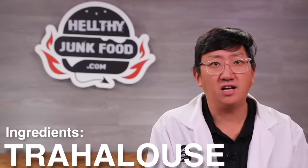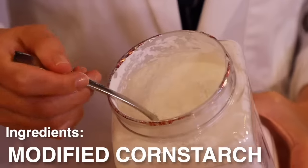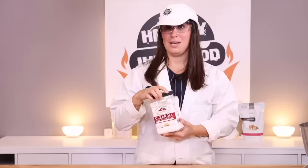Trehalose — from the Turkish word 'trahala' — is a sugar derived from insect cocoons. It's another preservative. Modified corn starch acts as a sponge to absorb any liquid when the mixer cools down. It's also a preservative.